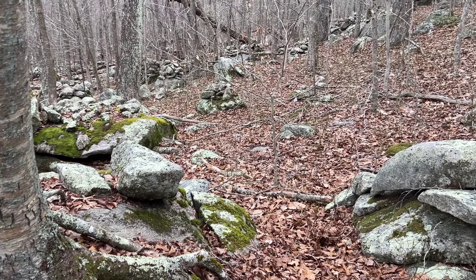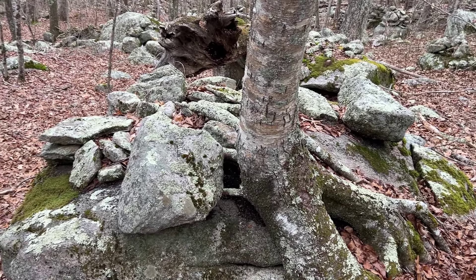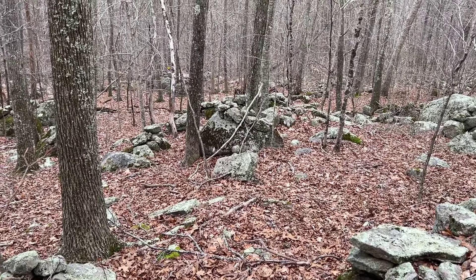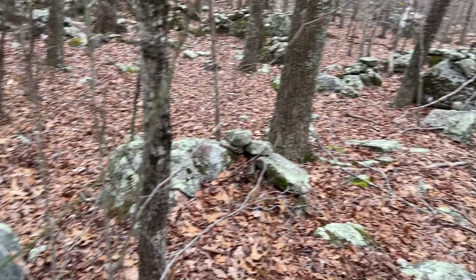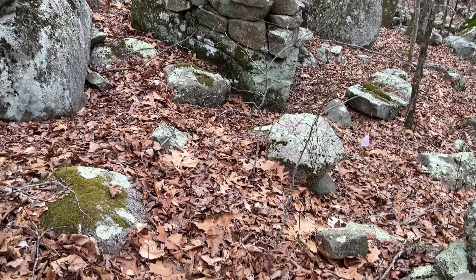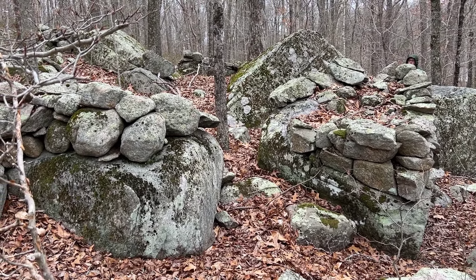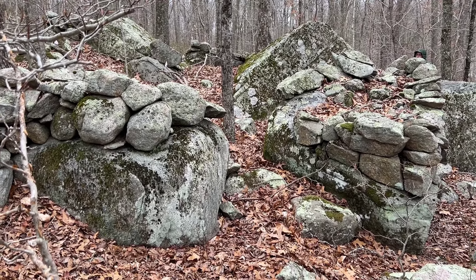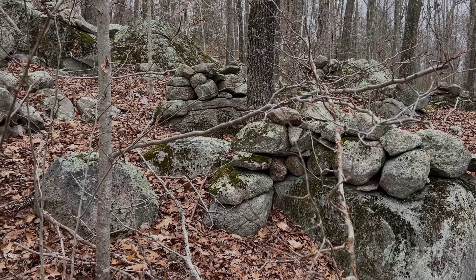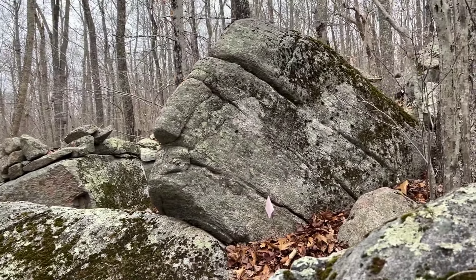Now this — this is the thicker part. There are so many stone assemblages here. It is said this is a face. It does appear to be a profile.